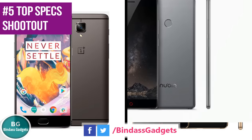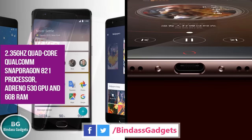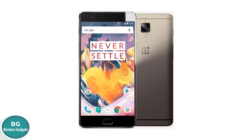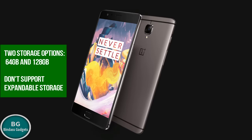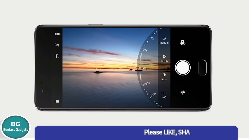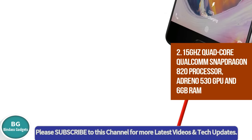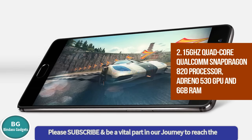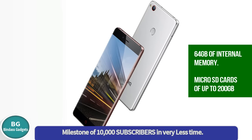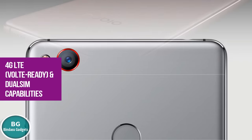Number 5: The OnePlus 3T is powered by a 2.35 GHz quad-core Qualcomm Snapdragon 821 processor coupled with Adreno 530 GPU and 6GB RAM. The phone comes in two storage options — 64GB and 128GB — and neither supports expandable storage. The Z11 is powered by a 2.15 GHz quad-core Qualcomm Snapdragon 820 processor coupled with Adreno 530 GPU and 6GB RAM. You get 64GB of internal memory, plus a hybrid expandable slot supporting microSD cards up to 200GB. Both phones support 4G LTE, VoLTE, and dual-SIM capabilities.